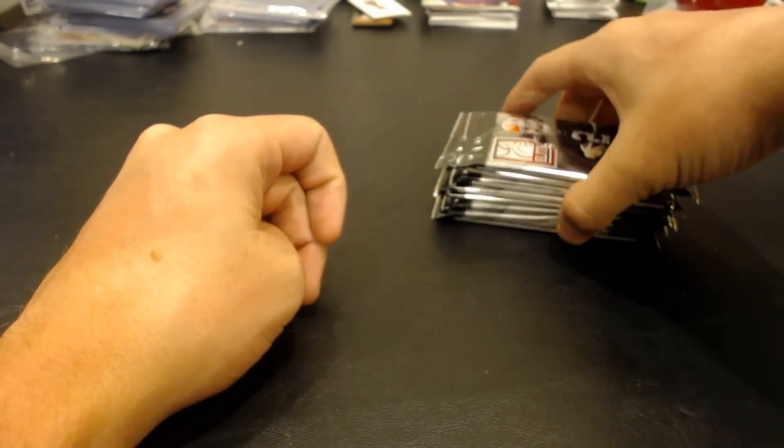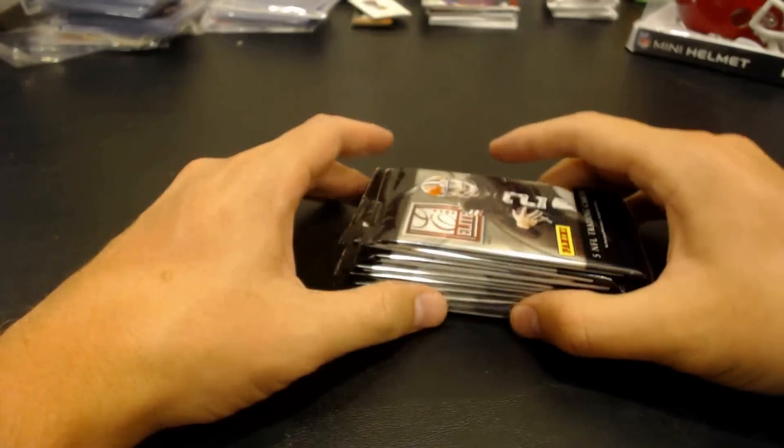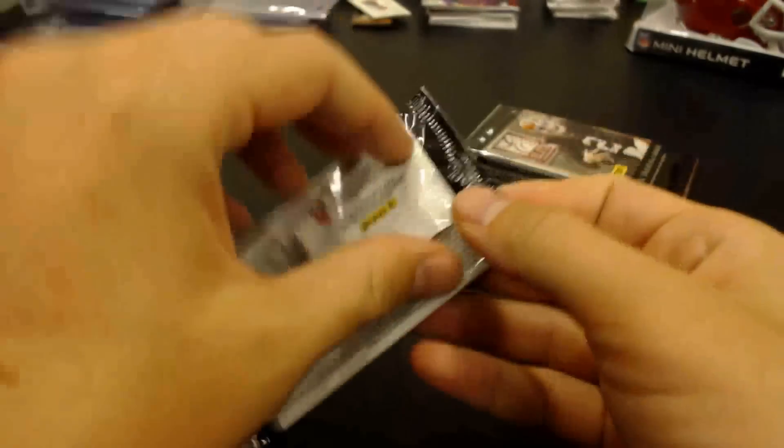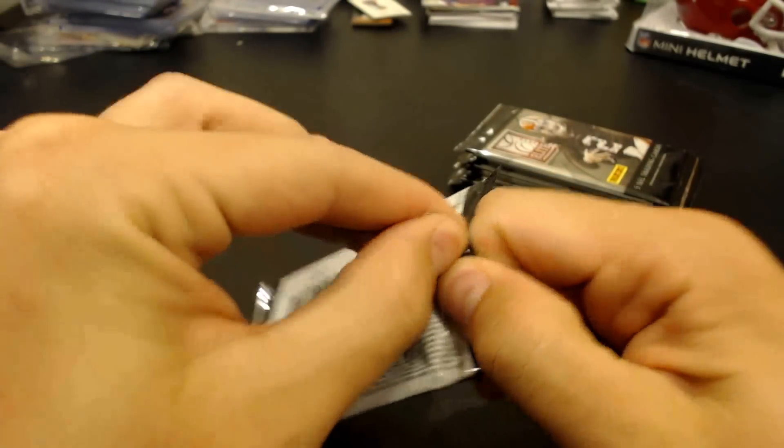I believe there's four hits in a box — two memorabilia and two autographs. So I should at least get one hit, I hope. It would be pretty awful if I don't get any hits.